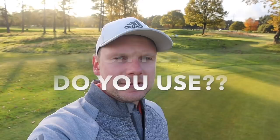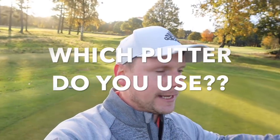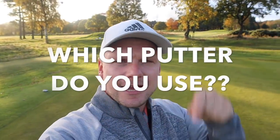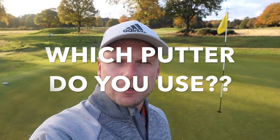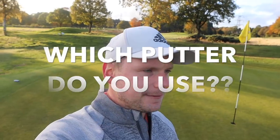As always, it's imperative to me that you're a part of my videos. In today's video, I want you to comment below: what putter are you using and why? Were you fitted for it, did you just like it, or were you given it? Let me know.